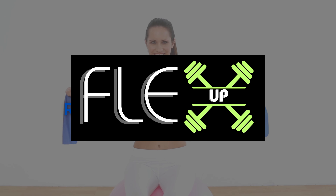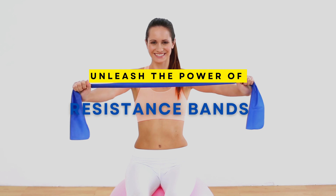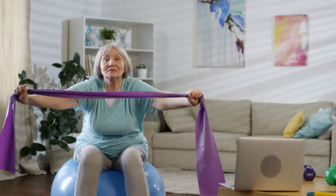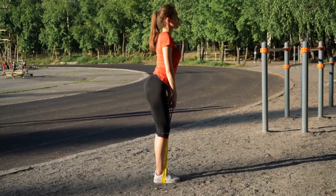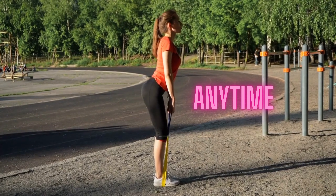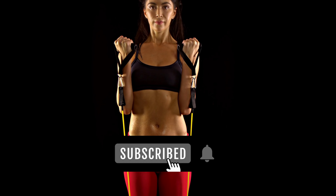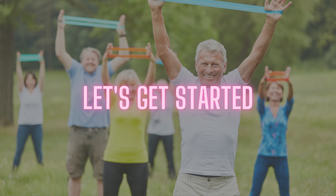Hey there, fitness enthusiasts! Welcome back to our channel. Today, we're going to dive into the incredible benefits of resistance band exercises. Whether you're a beginner or a seasoned fitness guru, these flexible bands can take your workout routine to a whole new level. The best part? You can do them anywhere, anytime! So, let's get those bands ready and discover the fantastic perks they bring to your fitness journey. If you're new here, don't forget to hit that subscribe button and ring the bell to stay updated with all our fitness content. Let's get started!